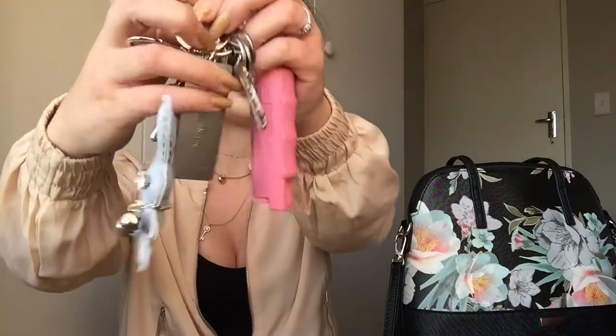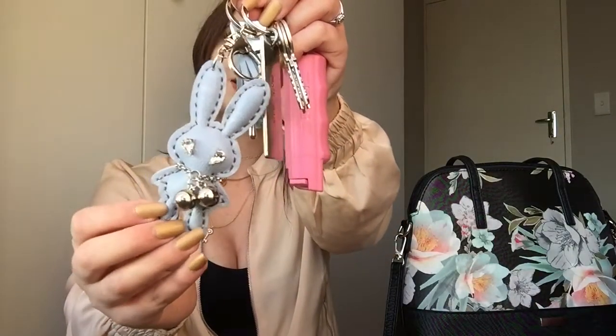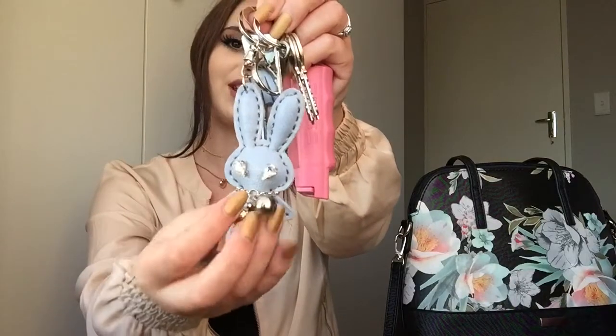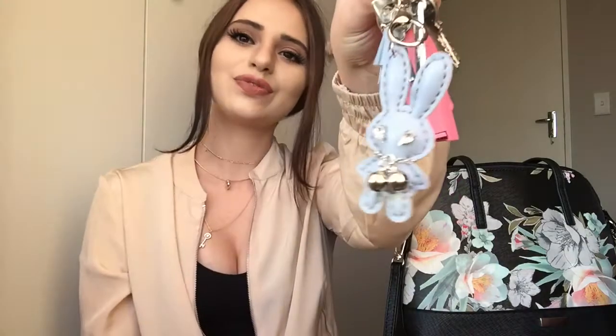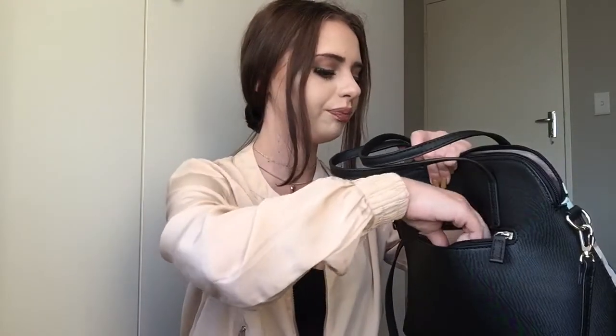Then of course there are my keys — just house keys. A lot of people wonder what the brookies keychain is, and it's basically pepper spray, so I always carry that with me. I also have this cute little keychain I got from Miniso — it looks a bit voodoo-ish, but it's cute!